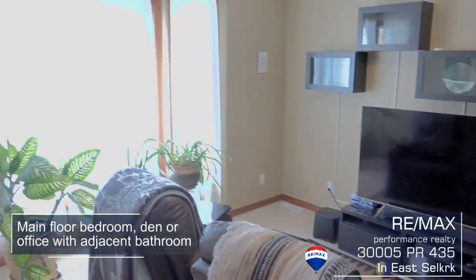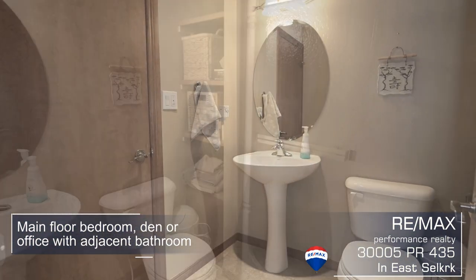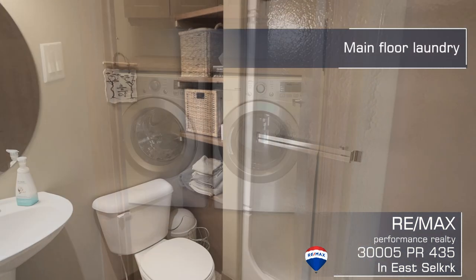Here we have a main floor den with an adjoining three-piece ensuite bathroom. It also doubles as a mother-in-law suite.